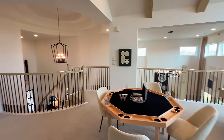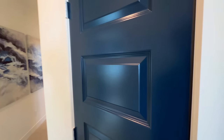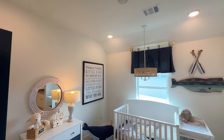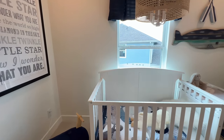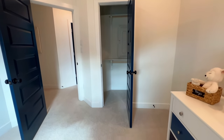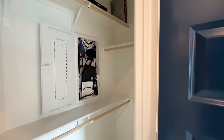Upstairs you will have a total of three bedrooms, making five bedrooms total — plenty of space for a nice size or growing family so you don't have to worry about upsizing in the future. This will be the first bedroom upstairs — they have it set up as a nursing room, but you could use it for any type of room. It has a decent amount of space and a nice size closet.